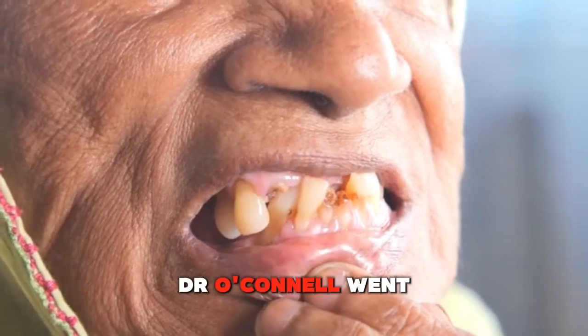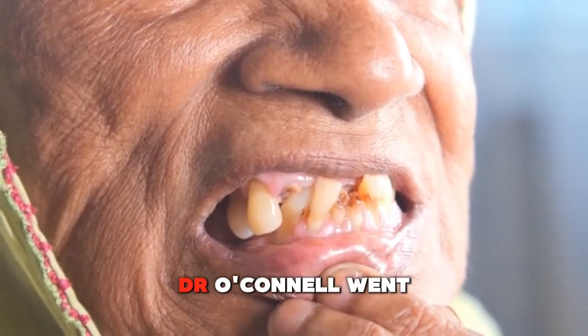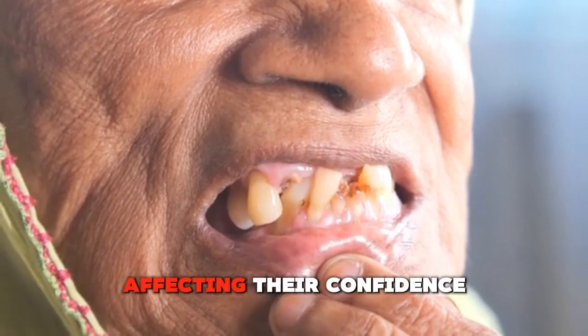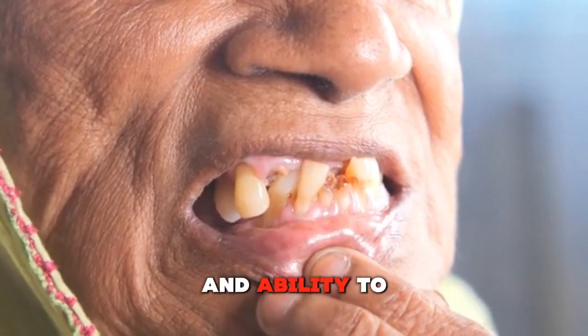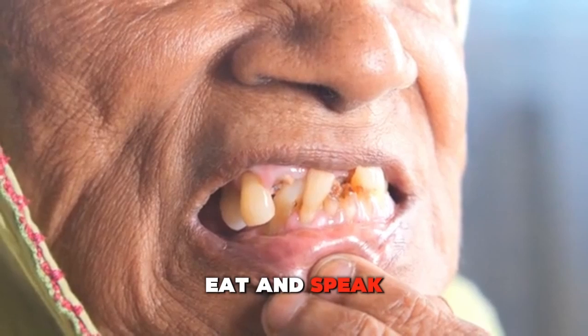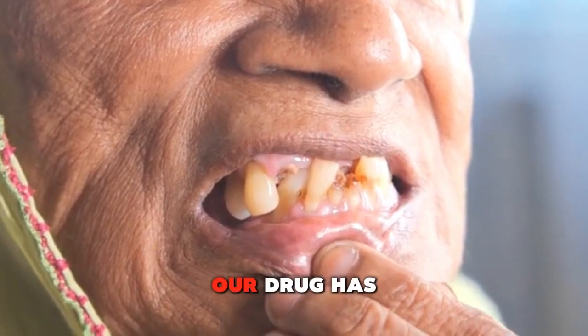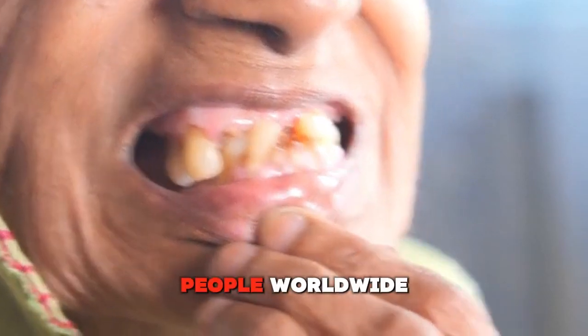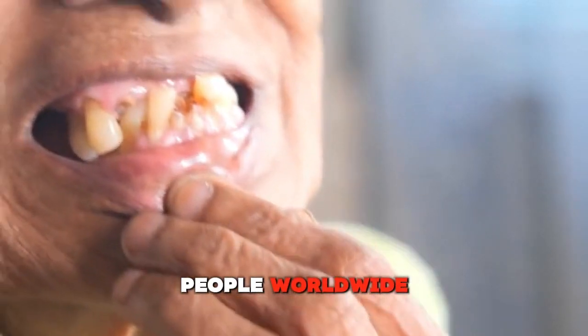Dr. O'Connell went on to say: "Tooth loss can have a profound impact on a person's life, affecting their confidence and ability to eat and speak. We believe that our drug has the potential to change the lives of millions of people worldwide."